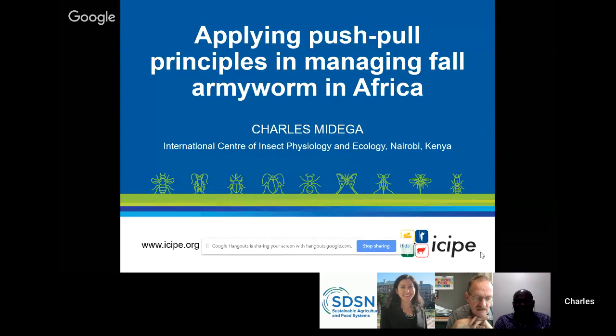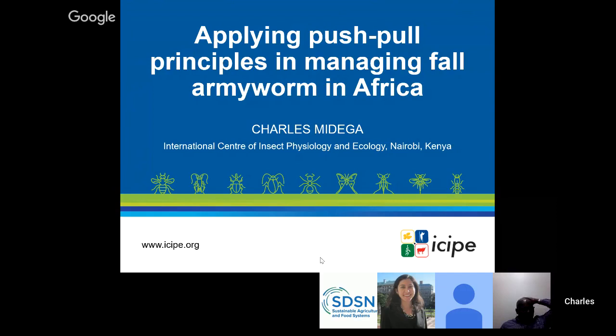Thank you very much, Linda and Ken, for making this possible. I am Charles Medega. I work at the International Centre of Insect Physiology and Ecology, abbreviated as ICIPE, headquartered in Nairobi, Kenya. ICIPE has a very unique mission: helping alleviate poverty, ensuring food security, and improving overall health status of people in the tropics, by developing and extending management tools and strategies for harmful and useful arthropods. Insects are critically important — as vectors of diseases, as pests of crops like fall armyworm, as food and feed, and as beneficial pollinators like bees.